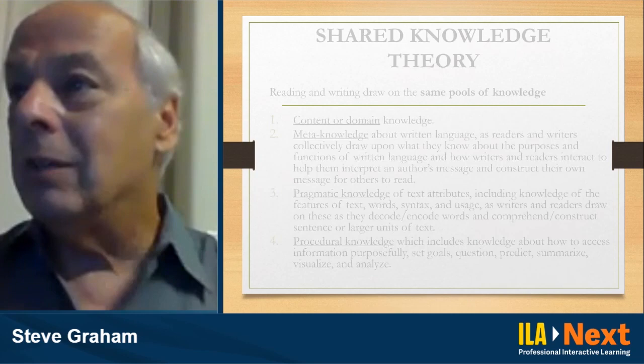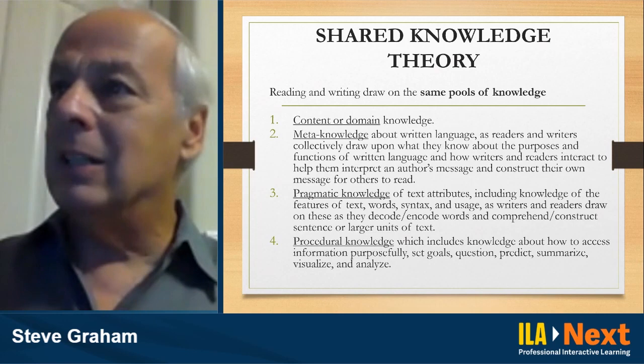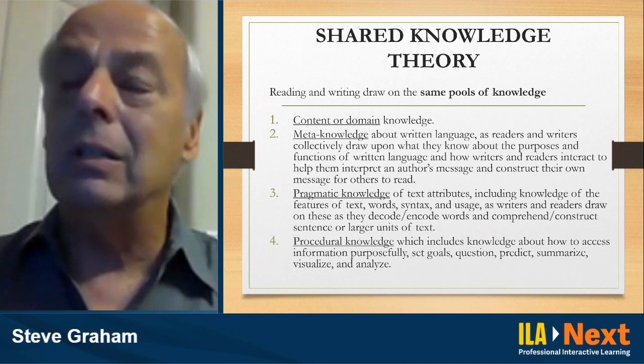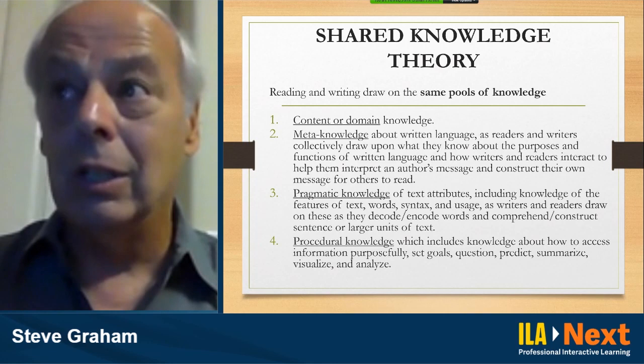What are those common knowledge bases? One thing that reading and writing share is pretty obvious: when you read, you're reading about something, and when you write, you're writing about something. So you're drawing upon a shared topic, content, or domain knowledge base. If I write or read a story about outer space, I'm drawing upon my knowledge of outer space to understand or create that story.